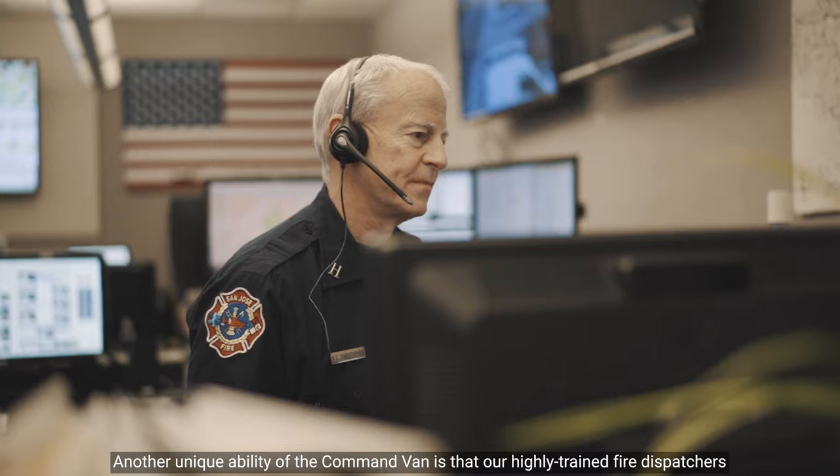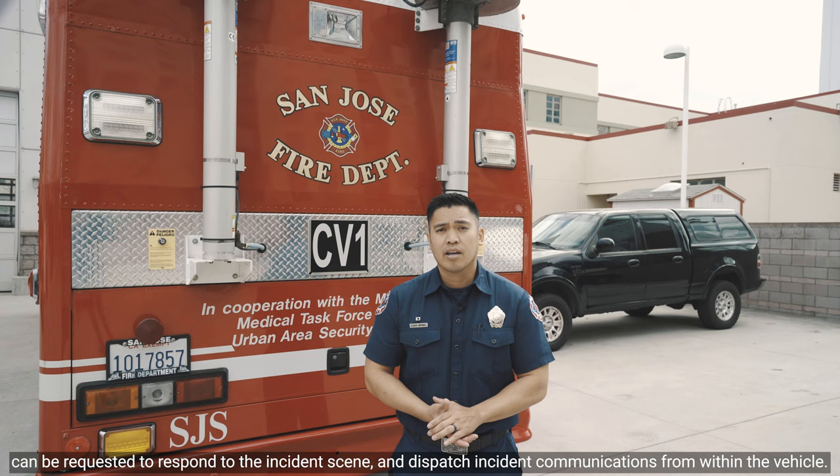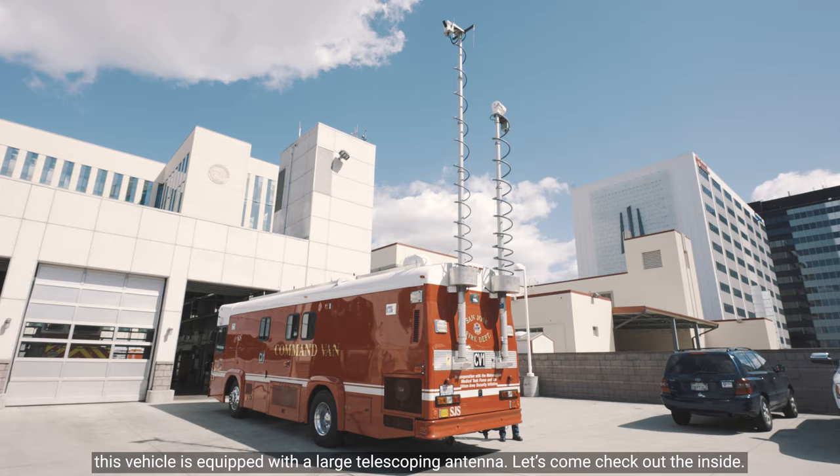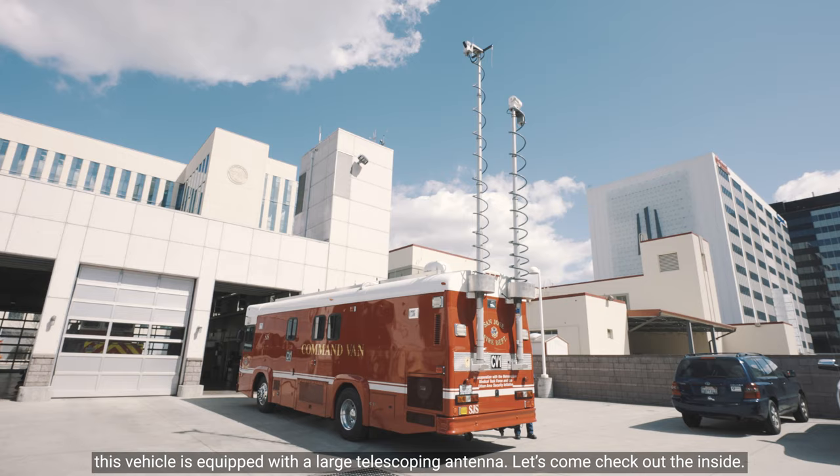Another unique ability of the Command Van is that our highly trained fire dispatchers can be requested to respond to the incident scene and dispatch incident communications from within the vehicle. With clear communications playing such a pivotal role in our emergencies, this vehicle is equipped with a large telescoping antenna.